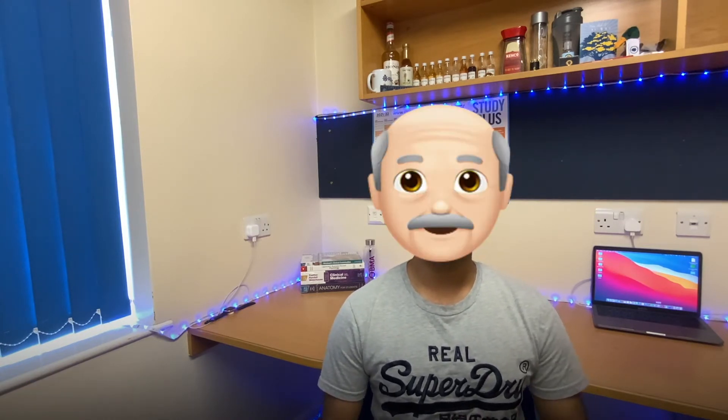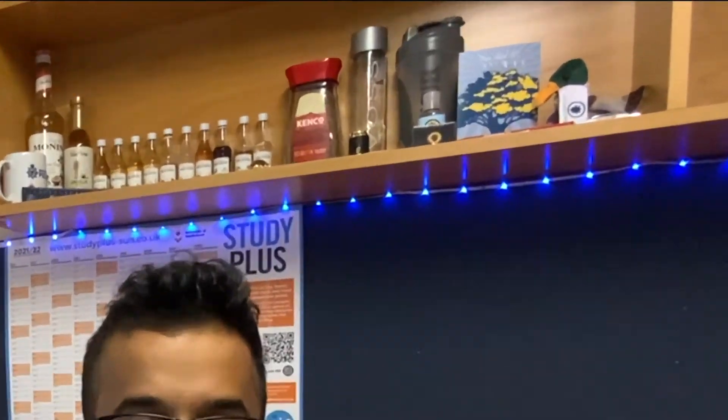Since this is my first video, you're probably thinking: who is that guy? My name is Seif and I'm a first year medicine student at the University of Sunderland. I actually applied as a graduate and I previously studied biochemistry at Lancaster University.